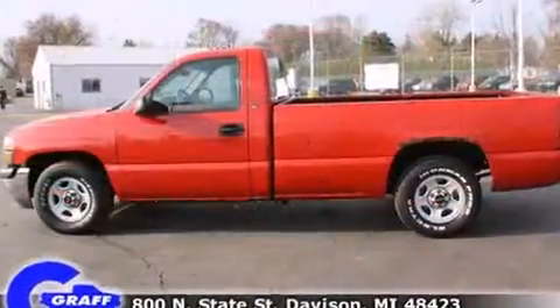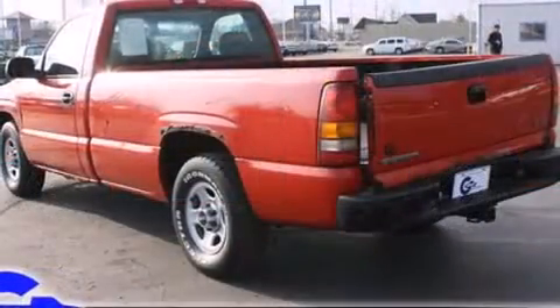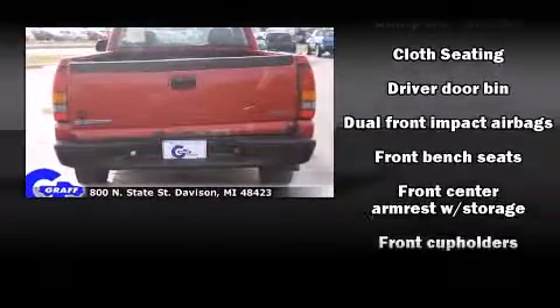It distinguishes itself from the competition with features such as a tachometer, variably intermittent wipers, a rear-step bumper, and much more.